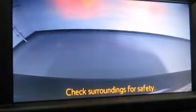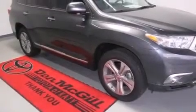Also included are dual power seats, air conditioning with automatic climate control, cruise control, and XM satellite radio, which streams commercial-free music, news, sports, and more.